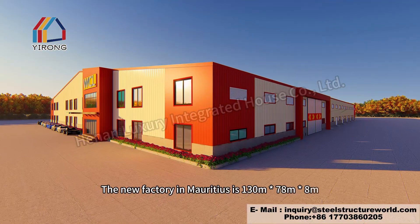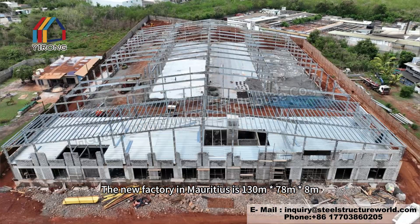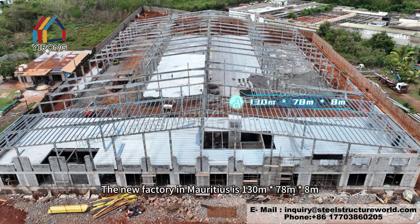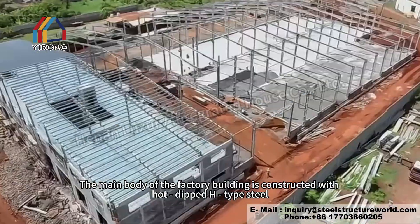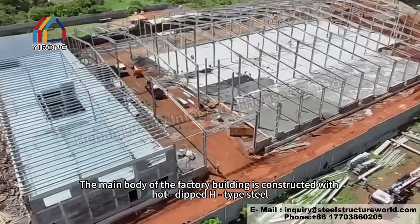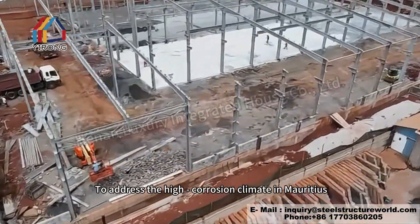The new factory in Mauritius is 130 meters × 78 meters × 8 meters. The main body of the factory building is constructed with hot-dipped H-type steel to address the high-corrosion climate in Mauritius.